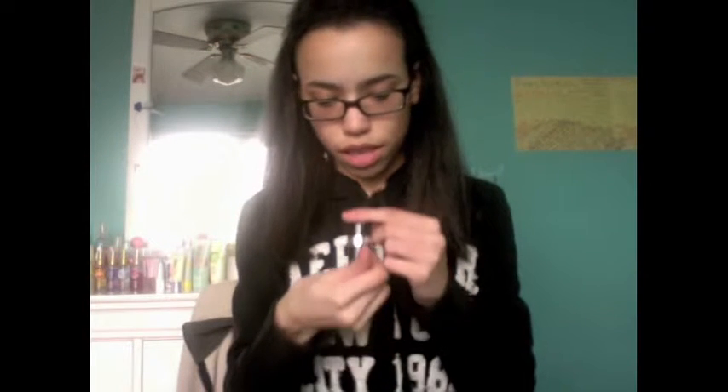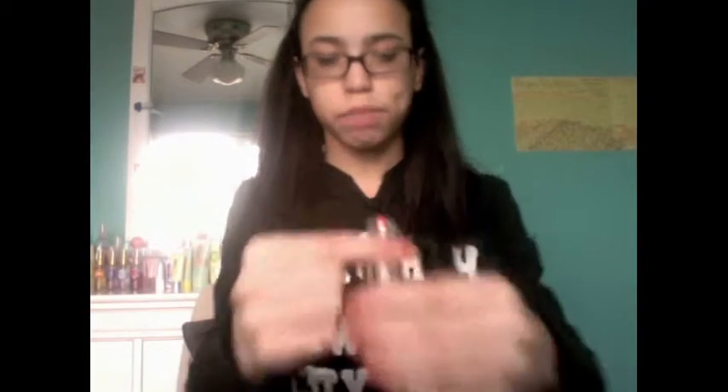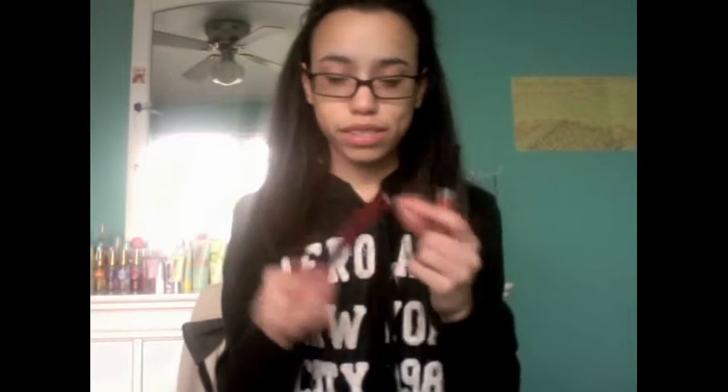Moving on to Avon — I'm so excited for these! I got two lipsticks, both Avon Ultra Color Rich. This one is in Posy Pink, which is a very subtle and gorgeous pink, and this one is in Poppy Love. Oh my god, I am in love with Poppy Love — look at how red it is! It's so beautiful. I haven't used it yet but I absolutely love that color.